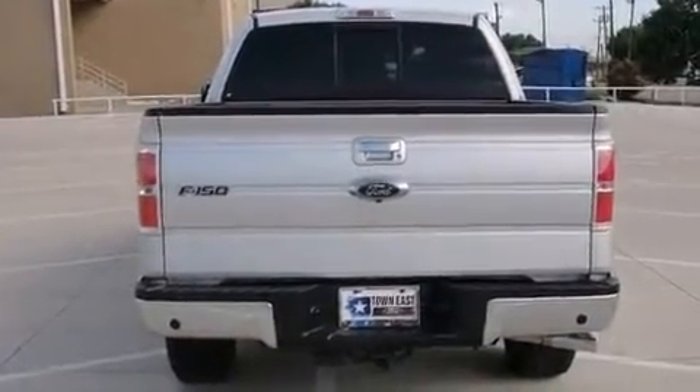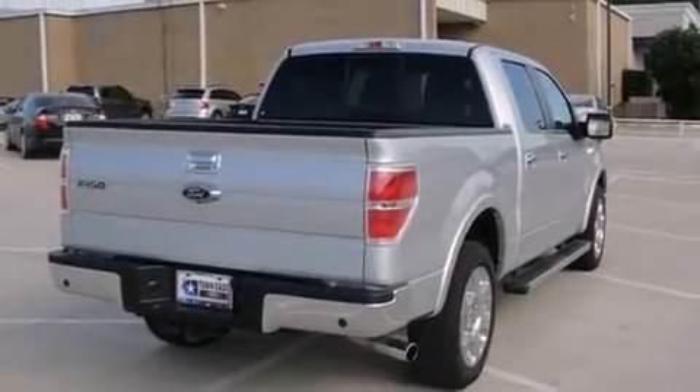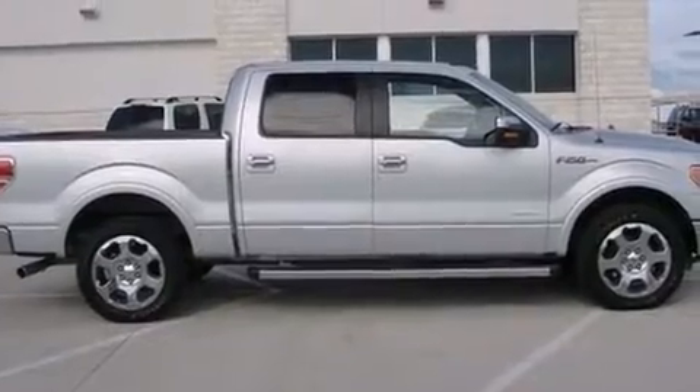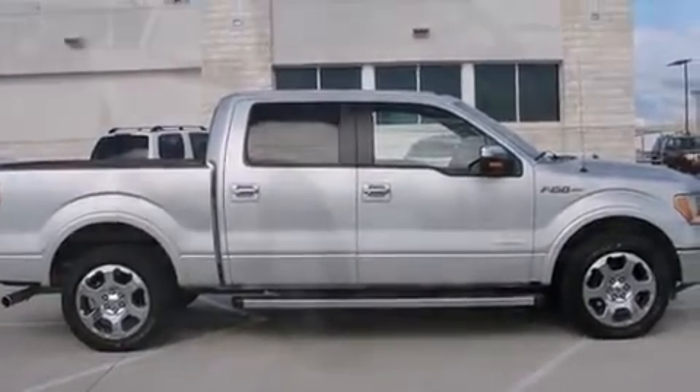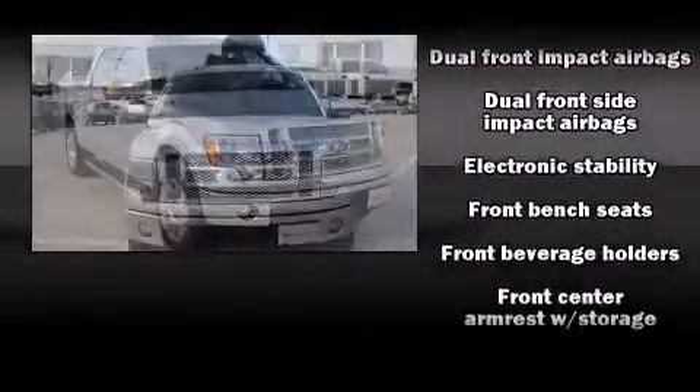A wealth of standard features means that you no longer have to sacrifice, such as remote keyless entry, one-touch window functionality, a tachometer, variably intermittent wipers, an outside temperature display, fully automatic headlights, and much more.